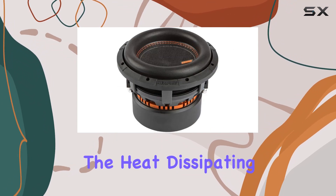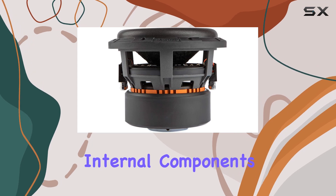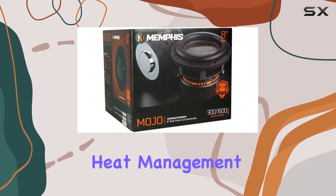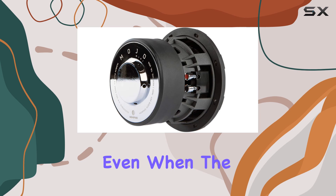Additionally, the heat dissipating aluminum heat sink plays a crucial role in cooling the subwoofer's internal components, particularly the four-layer copper 2-inch voice coil. Efficient heat management not only extends the life of the subwoofer but also guarantees stable performance even when the bass hits hard.